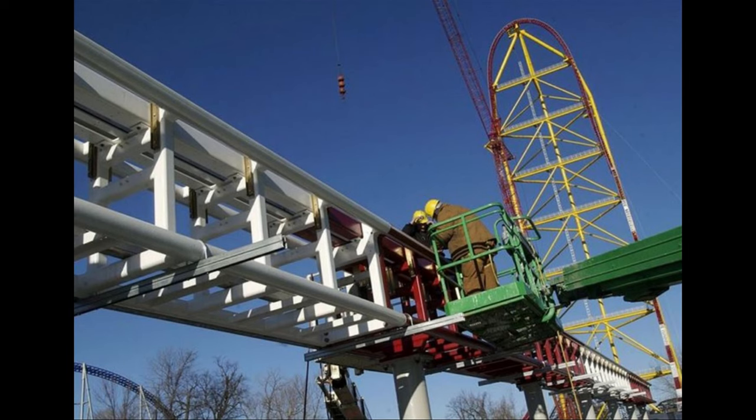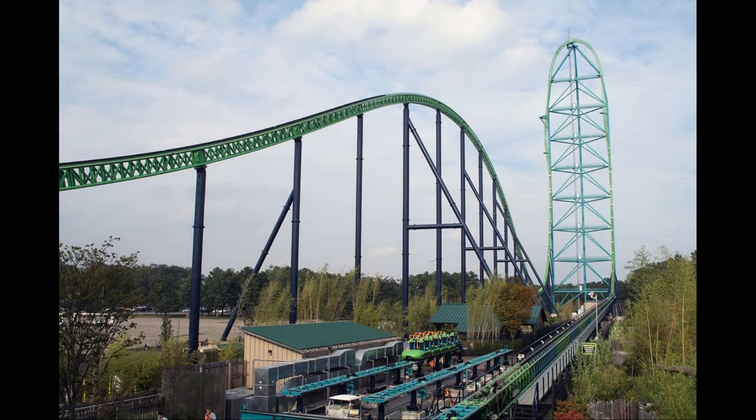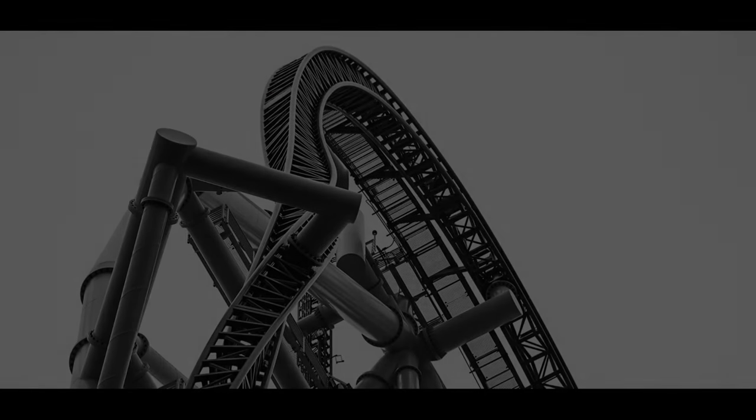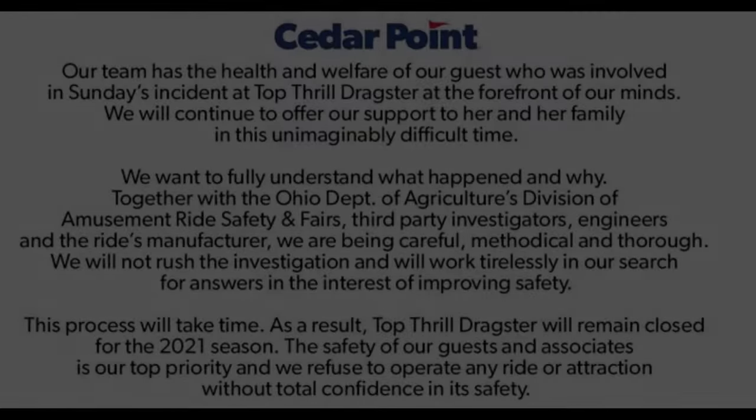When it opened in 2003, Top Thrill Dragster was the tallest and fastest roller coaster in the world, but those records were surpassed in 2005 by the Kingda Ka coaster at Six Flags Great Adventure in Jackson, New Jersey. On September 6th, 2022, Cedar Point announced that Top Thrill Dragster would be retired in its current form and that the park is working on bringing a new and reimagined ride experience.